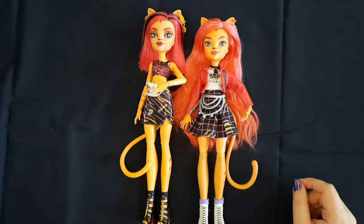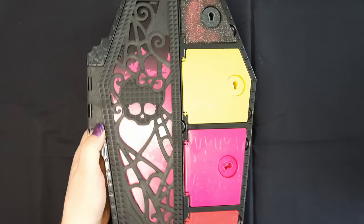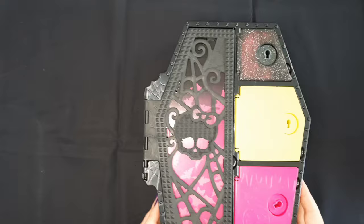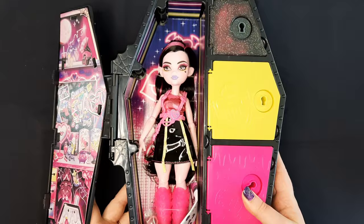Next up we have Draculaura — let's get her open. I really love these cases; the design is just so pretty. And here she is — I'm going to cut her out.